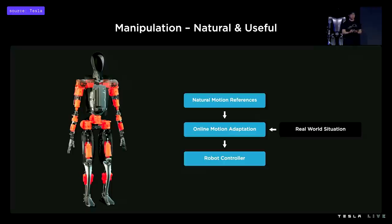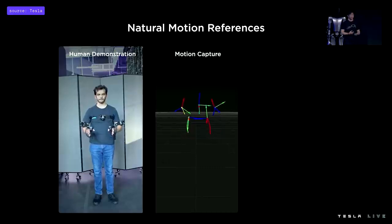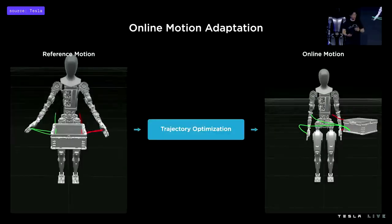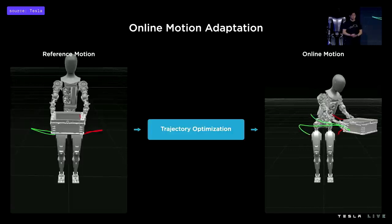We wanted to manipulate objects while looking as natural as possible and get there quickly. So we've broken this process down into two steps: first, generating a library of natural motion references — or demonstrations — and then adapting these motion references online to the current real-world situation. If we have a human demonstration of picking up an object, we can get a motion capture of that demonstration, visualized as keyframes representing the locations of the hands, elbows, and torso. We can map that to the robot using inverse kinematics. But a single demonstration is not generalizable to variation in the real world — it would only work for a box in a very particular location. So we run these reference trajectories through a trajectory optimization program which solves for where the hand should be and how the robot should balance when it needs to adapt the motion to the real world.